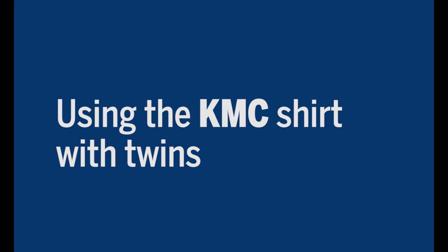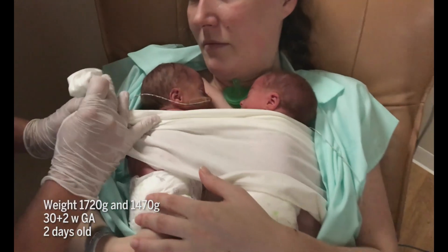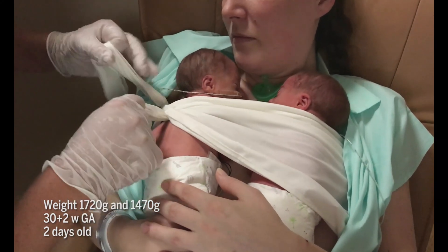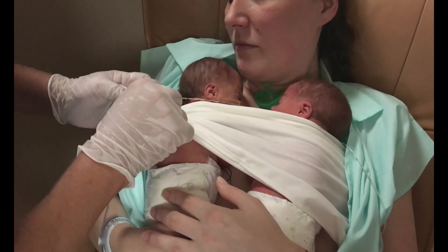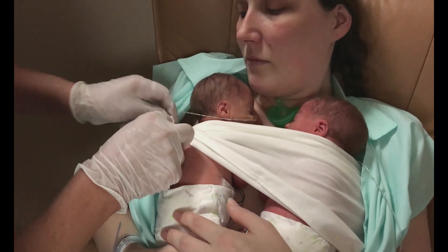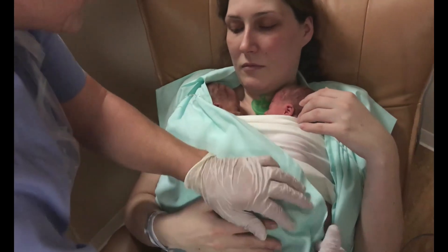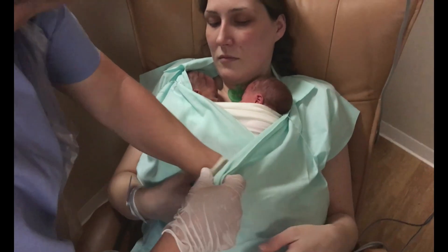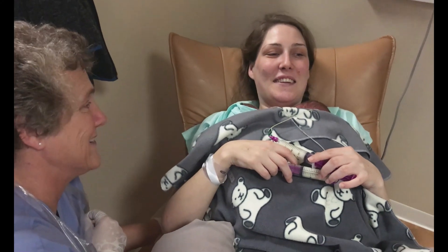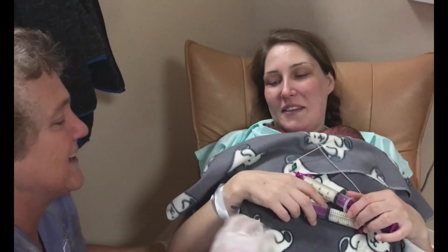Using the KMC shirt with twins. Twins are more likely to be born prematurely and may be small for their gestational age. Twins should also do skin-to-skin contact, either having father and mother each having a baby on their chest, helped by other family members. Alternatively, one parent can have both small babies on their chest and the parents can take turns. It is important that both twins have their airways protected at the same time with the white tie and are able to breathe well. Otherwise, everything is the same as described above. The mother will however need support when feeding both of her babies at once. If she finds it easier, she can feed one twin at a time.